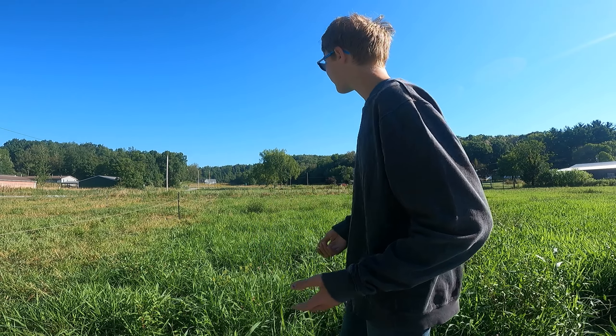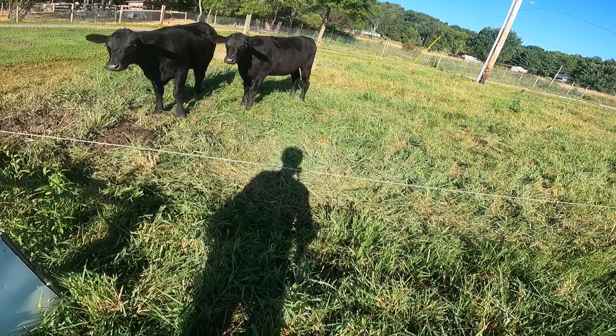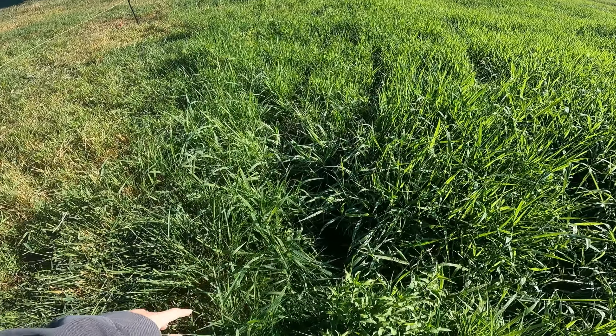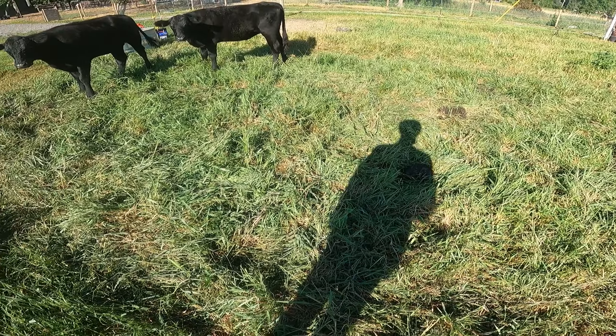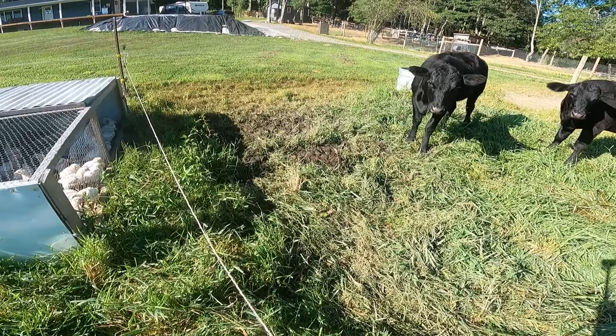So before we do anything, we got moving to a different pasture. Check out how much work they did in here. You can see it almost looks like it was mowed in there. This is what it looked like — all this beautiful lush grass. But this is what it looks like now. It's crazy to see how far it goes in just two or three days.